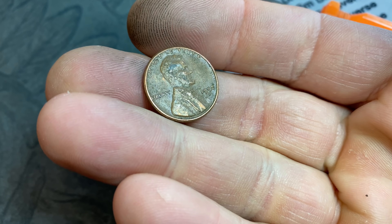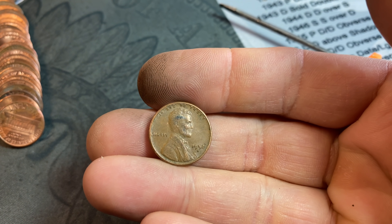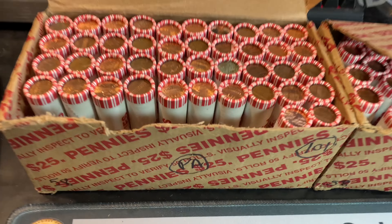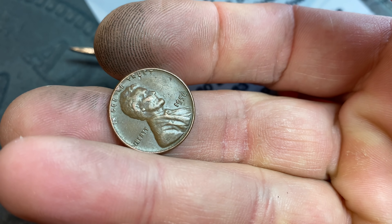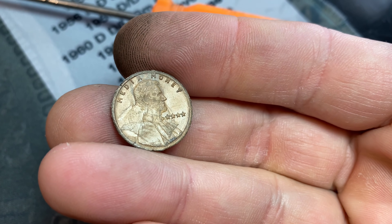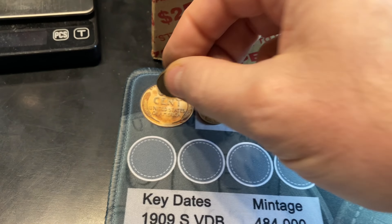Same roll, wheat cent number three is going to be a 1952 — and I think that might be an S. And it is, 1952 San Francisco. Roll number eight, wheat cent number four — this one is a 1956 Philadelphia. Same roll and we have our first fake coin — well, not fake, media money. Four stars instead of a date. Unbelievable. Don't see these too often. It weighs almost nothing because it's made out of plastic. That's a miscellaneous find, something for the board I guess.